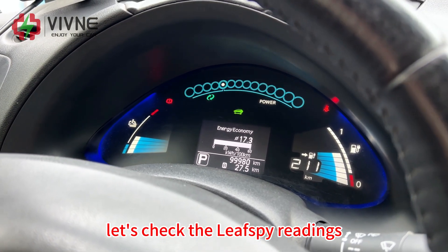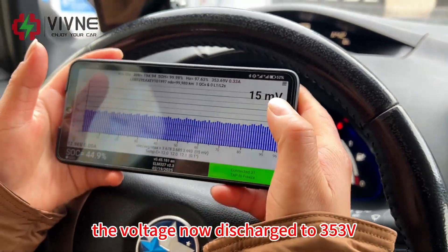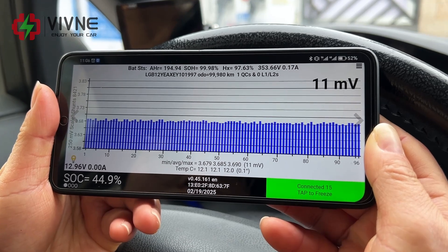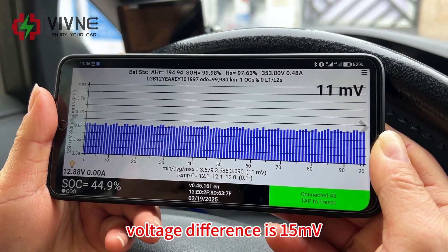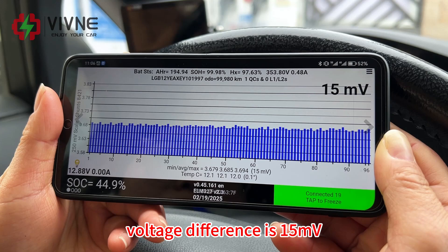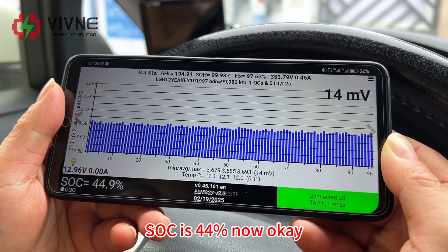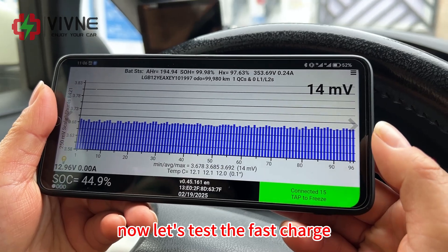Let's check the Leaf Spy readings before fast charging. The voltage has discharged to 353 volts, the voltage difference is 15 millivolts, and SOC is now 44%. Now let's test the fast charge.